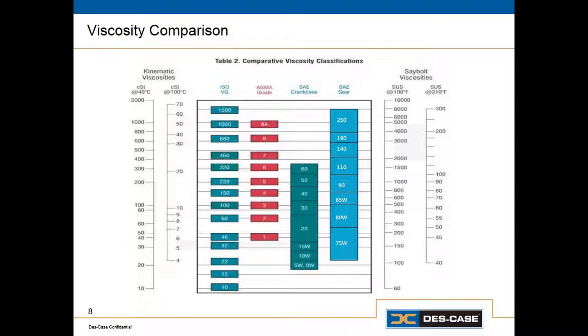Some gear manufacturers will use the AGMA, or American Gear Manufacturers Association viscosity grades, which are simple because they have a single digit — 1, 2, 3, 4, 5, 6, 7, 8, etc.